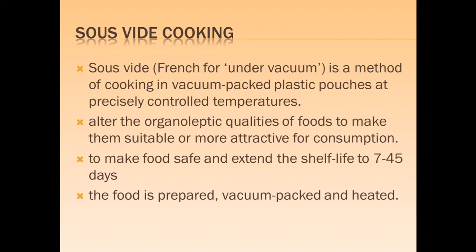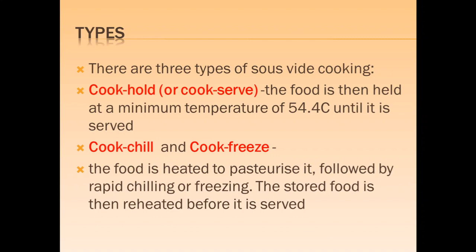Sous-vide means 'under vacuum.' It is a method of cooking in vacuum-packed plastic pouches at precisely controlled temperatures. It alters the organoleptic qualities of food to make them suitable and attractive for consumption. Sous-vide cooking makes food safe and extends shelf life to about four to five days. The food is prepared under vacuum condition, packed and heated. The types of food cooking are: cook and hold or cook and serve; cook and chill; and cook and freeze. In cook and hold, food is held at a minimum temperature of 54.4 degrees until served. In cook and chill and cook and freeze, food is heated to pasteurize it, followed by rapid chilling or rapid freezing. When served, it is reheated.